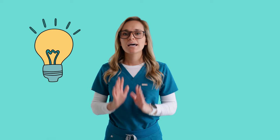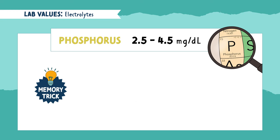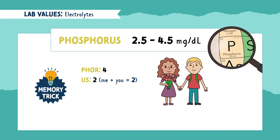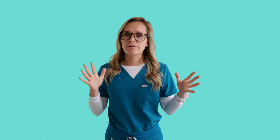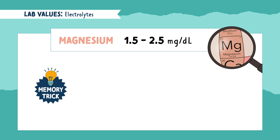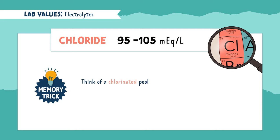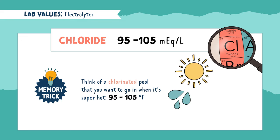Now for some memory tricks. To help you remember potassium, think: there are 3 to 5 bananas in every bunch, and you want them half ripe. For phosphorus, break apart the word: 'four' like the number 4, and 'us' like me and you equals 2 — leaving you with 2 to 4, but don't forget the 0.5. Calcium is my all-time favorite because it's so simple — just call 911. For magnesium, think of a magnifying glass that makes things 1.5 to 2.5 times bigger. And for chloride, think of a chlorinated pool you want to swim in when it's 95 to 105 degrees Fahrenheit.